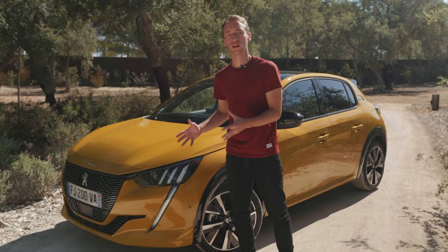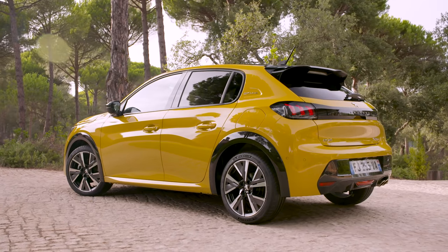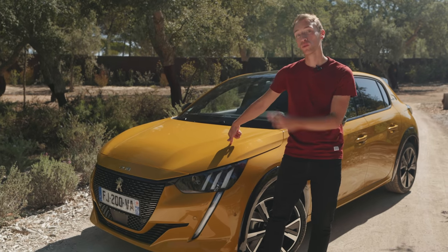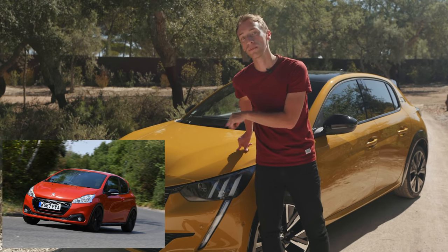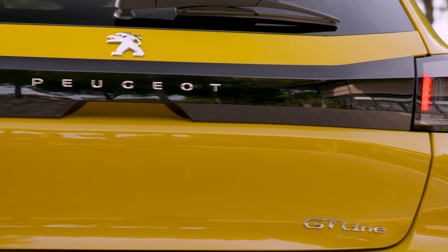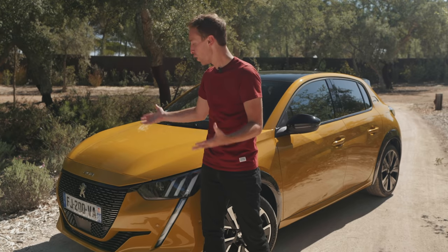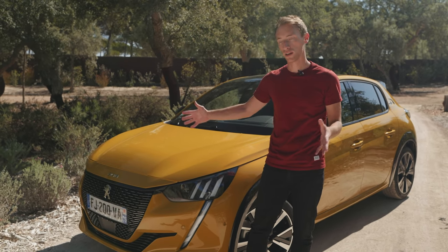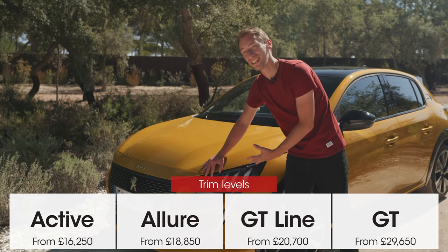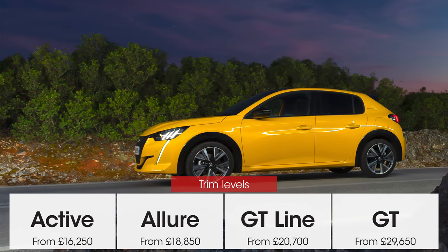Starting with the bold grille at the front, you can see above it the 208 name. This car can trace its history all the way back to the 205 — when that was replaced it became the 206, then the 207, and the car before this was also called the 208. For the first time in Peugeot's small car history it's replaced its small car on a completely new platform, but kept the name for marketing consistency alongside the 2008 and 5008. From mid-spec and above you get LED lights as standard, and every car has this distinctive lion's fang which looks really cool, especially at night when it's all lit up.